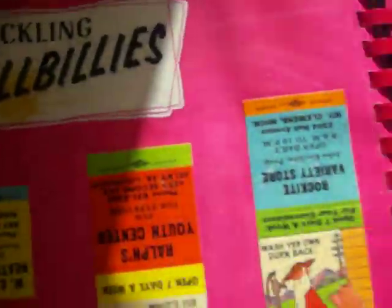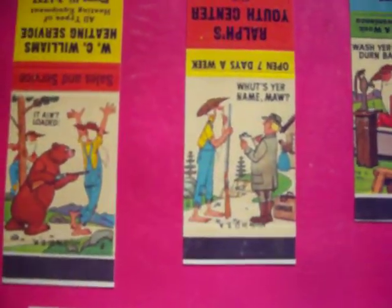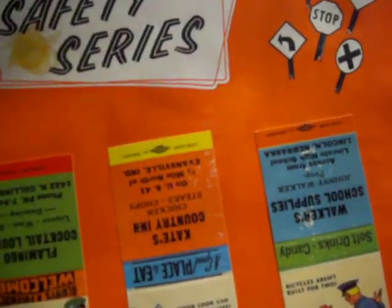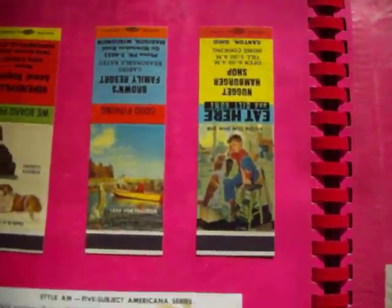The Rib Tickling Hillbillies — probably not as politically correct as something you'd see today, but still very interesting and cool. The Safety Series, early Don't Drink and Drive, and so forth. Americana, and so forth.